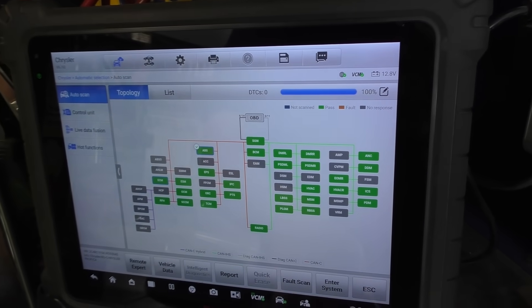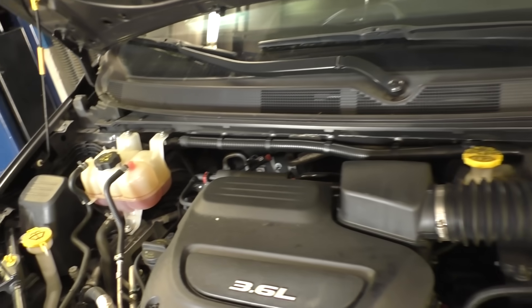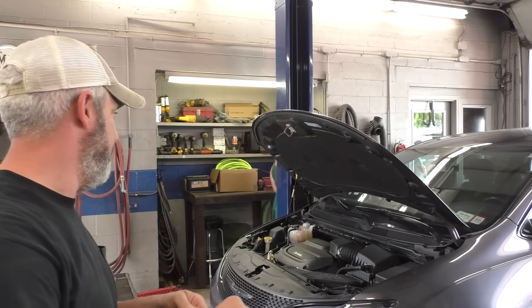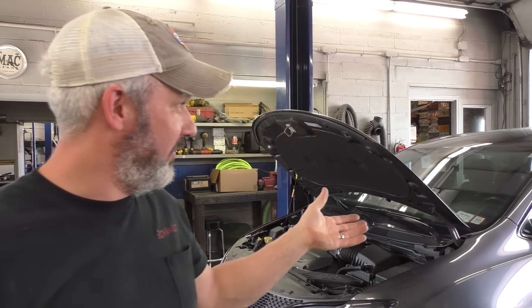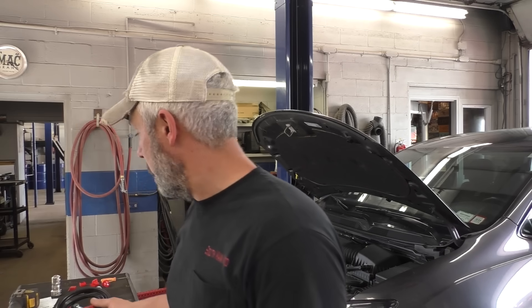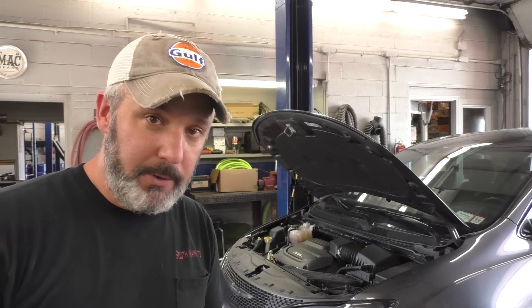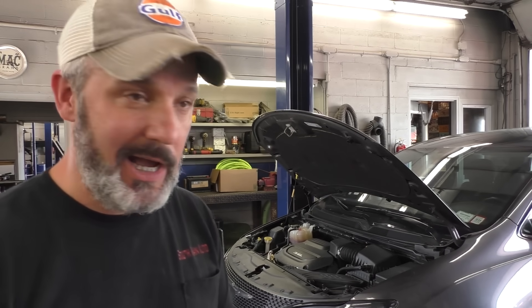No codes detected — hooray! This 2018 Pacifica has 29 different computers. People get upset when their car breaks down, but I'm just blown away that these things even work. Think about it — this isn't even a modern car, but it's got 29 individual computers covering everything from the engine to safety systems to infotainment. Put a hundred thousand miles on it — that's enough to drive around the planet four times — and most cars go that far without any major malfunction. To me, that's a miracle.